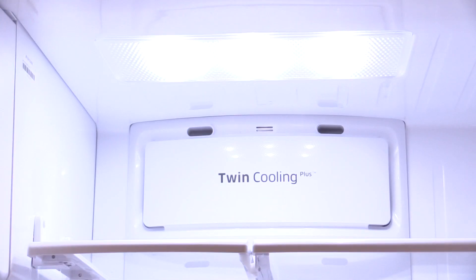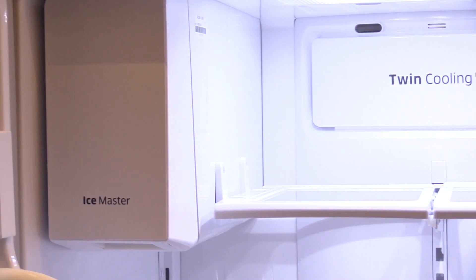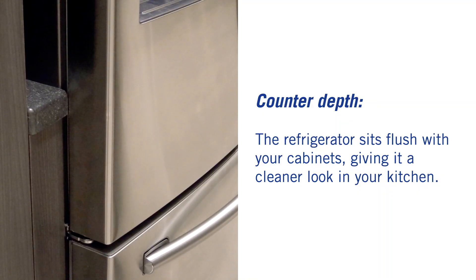There are all the features you should expect, like bright lighting and a decent ice maker and dispenser. Like many others, this unit is counter-depth, so it will not protrude into your kitchen and past your cabinets.